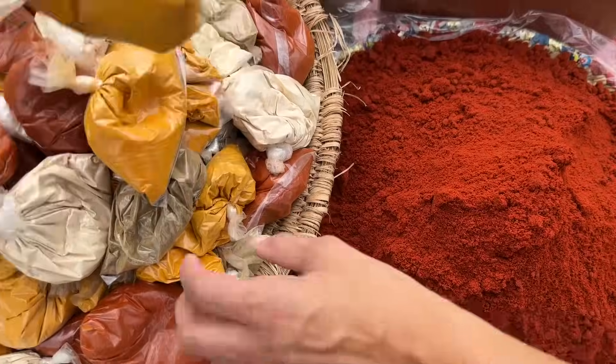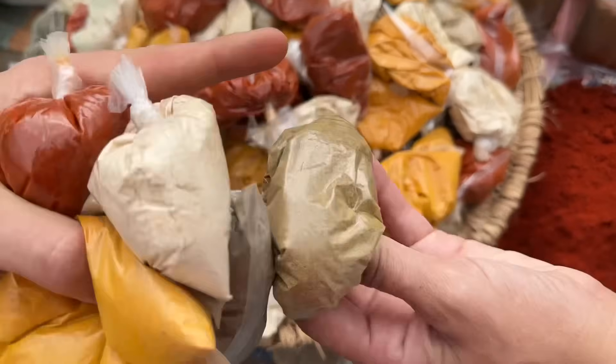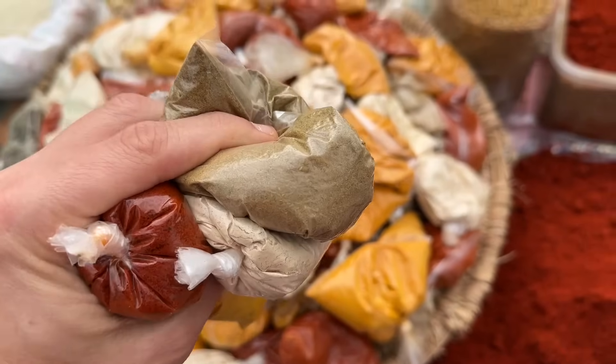Black pepper — good. And cumin. We got everything. What is this? Smells good. What is this? Khadanjal.